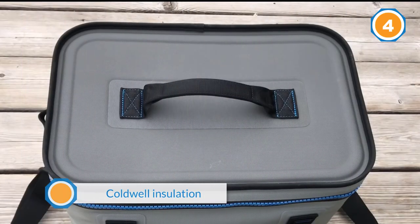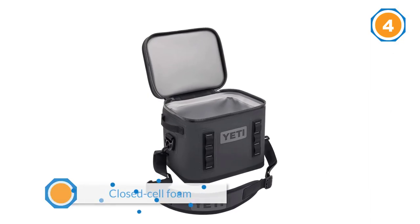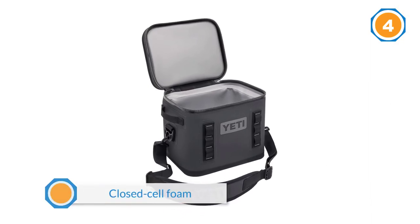Number four is a cooler that has come to be known for being seriously beefy and primed to tackle all your wild adventures. The latest rendition of this crowd favorite includes a top handle to make grabbing and going even easier.